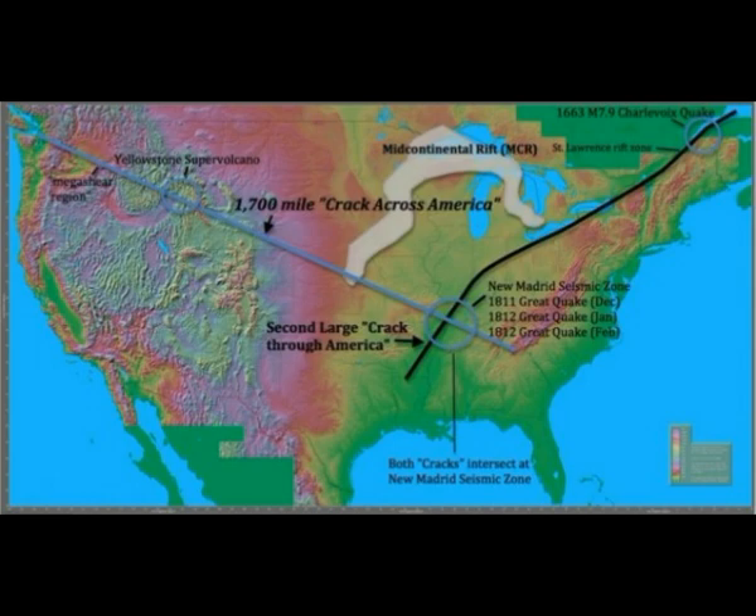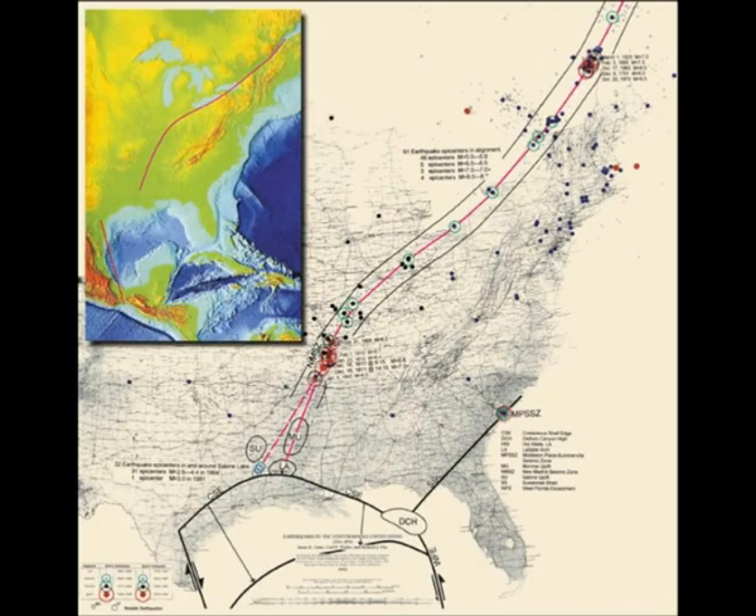This ancient rift, estimated to be a billion years old, was dubbed the Missouri Gravity Low in the easternmost section of the crack across America. Another rift, 60 miles by 30 miles, under the Mississippi River Valley — called the Reelfoot Rift — was found to cross through the Missouri Gravity Low heading northeast to southwest. These two rift zones intersect at the New Madrid Seismic Zone.